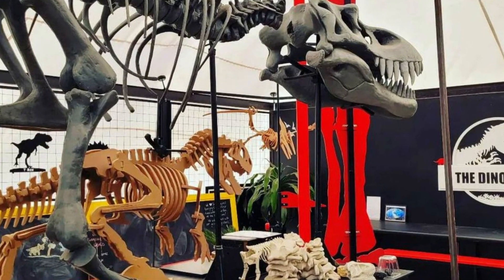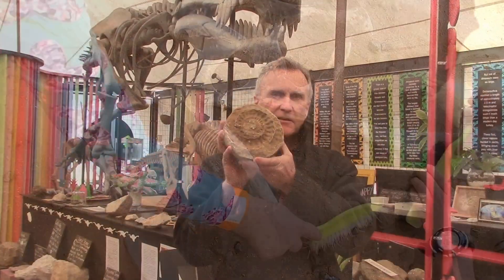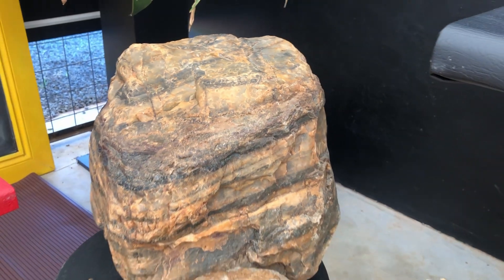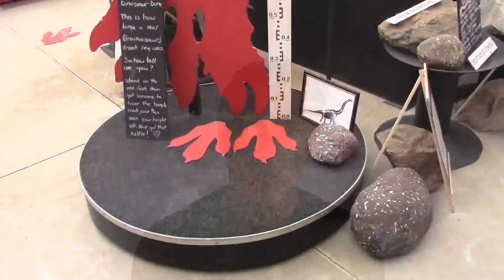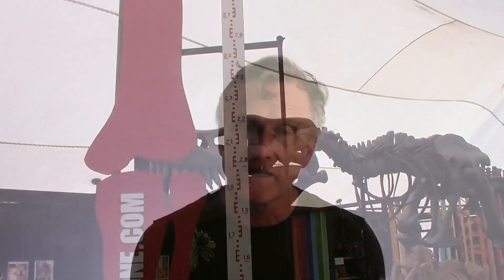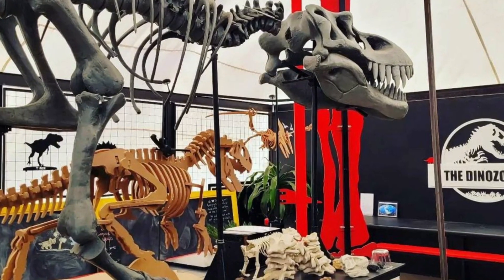We've got a half-sized T-Rex model, a dinosaur dig, fossils, ammonites, amazing rocks and minerals. We've got some crust that goes back three and a half billion years when the Earth was still young, and a whole pile of different rocks with direct associations on our modern day lives. We've got iron ore, talcum powder, asbestos — which is all closed up, of course. We've got dinosaur fossils, you can measure yourself up against a brachiosaur leg, and you can come and mine gemstones in our mining sluice. So that's what's happening at The Dino Zone. Now let's get on with the video.